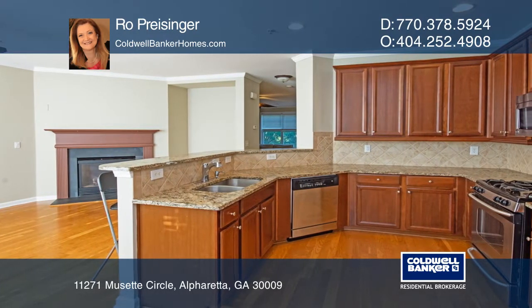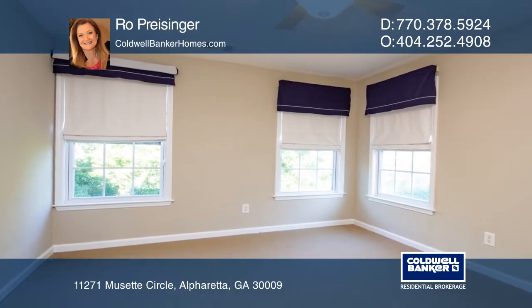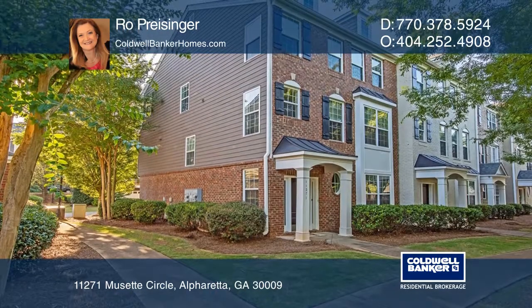Upstairs, the master suite has a private bathroom with a separate tub and a tile shower. A beautiful green space surrounds the end-unit home, with a gazebo just off the front lawn.